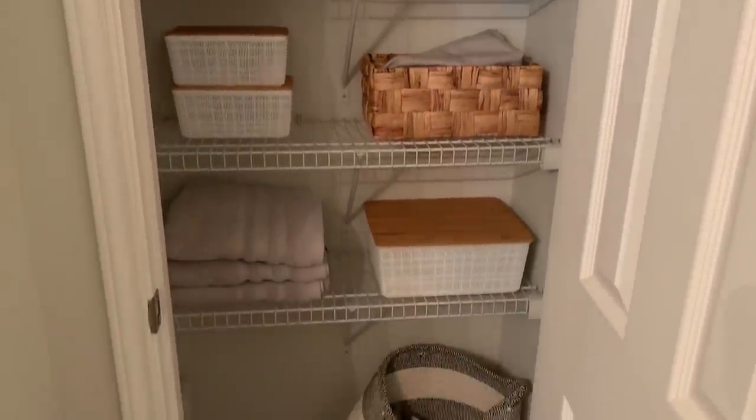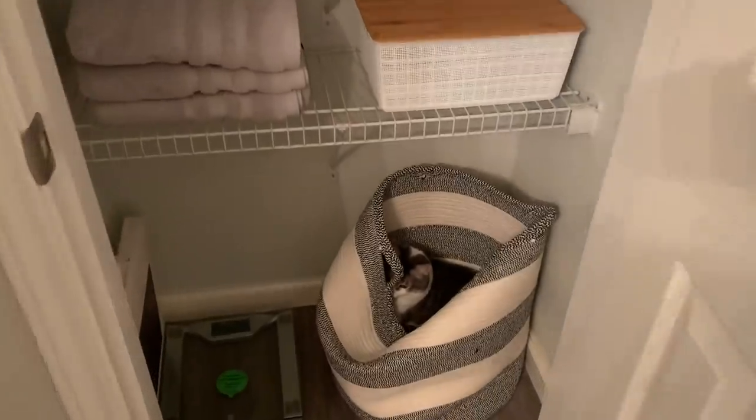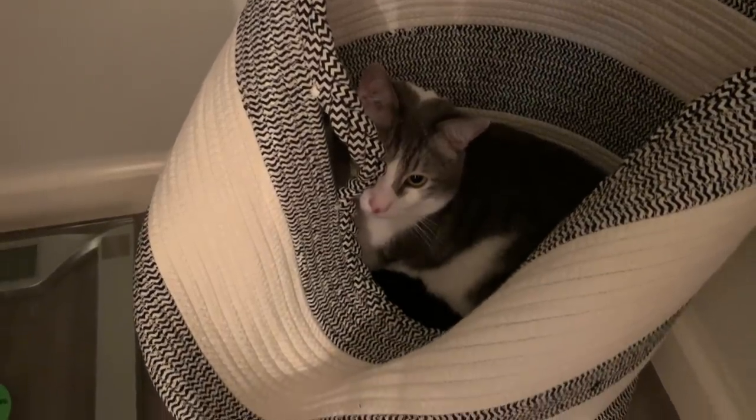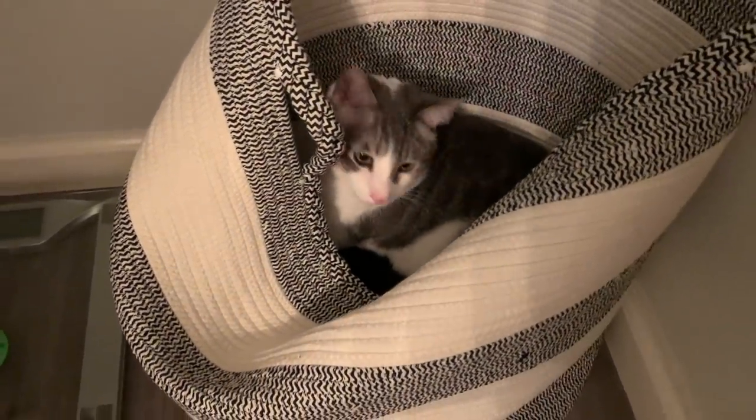Oh my gosh, y'all are going to love this. The cat has dubbed the dirty clothes bin his home. So it's Monday after work — Mr. Handyman is here. I'm drinking the H-E-B Organics Lemon Strawberry. If you're in Texas, try these — the Peach Guava is also really good. It literally tastes like a White Claw but with no alcohol, which is nice. Sometimes you just want a White Claw but don't need alcohol every day after work. It's only 40 calories.